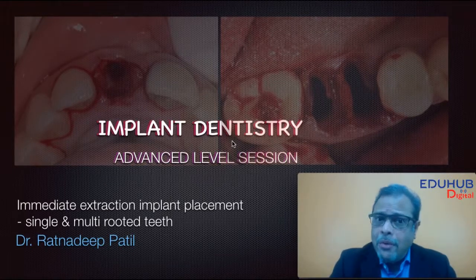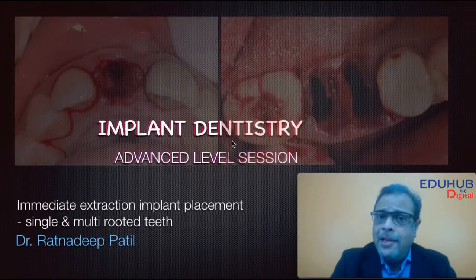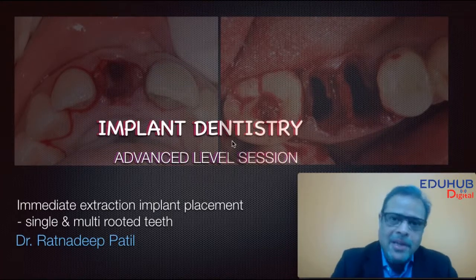This video clearly defines the principles that need to be followed by every clinician when planning and executing single as well as multiple teeth extraction and immediate implant placement.